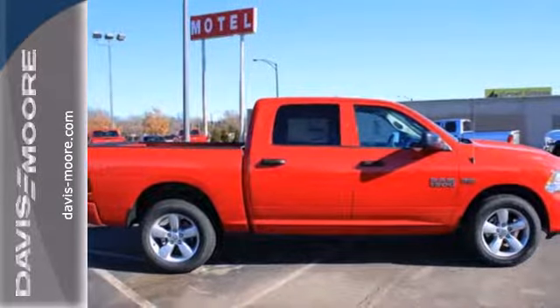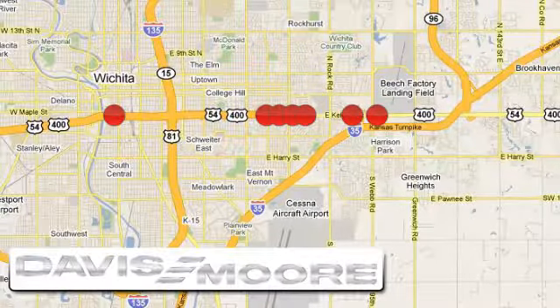Test drive it today. It's easy doing business at Davis Moore. Call or stop into the dealership near you today.